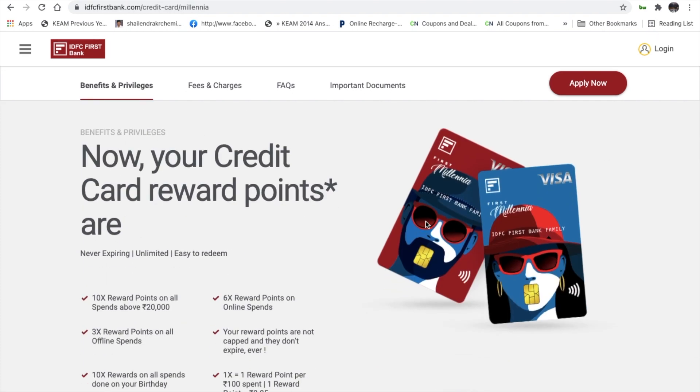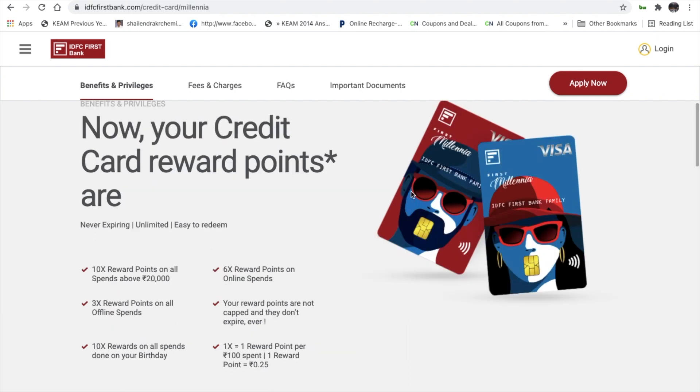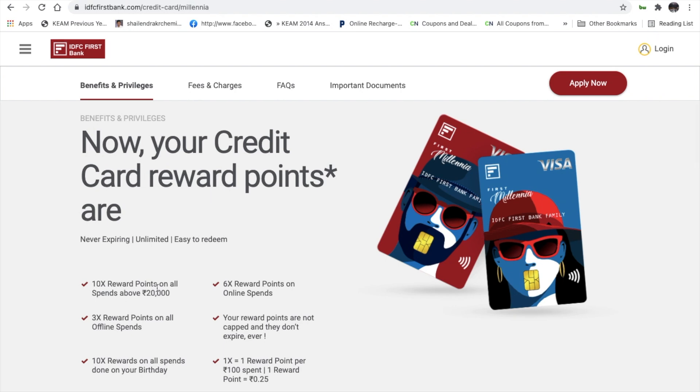The First Million credit card is very attractive. It features both male and female face design and is a premium print card. One transaction can earn you 10x reward points, while other transactions earn 3x reward points online. Combined, that means bonus transactions can give you 6x reward points.